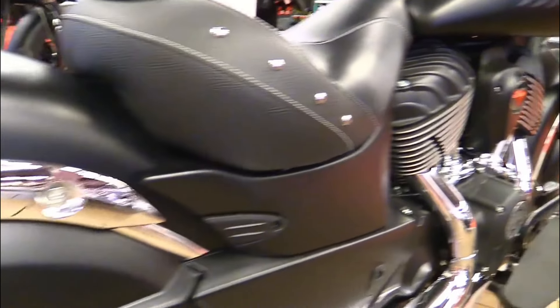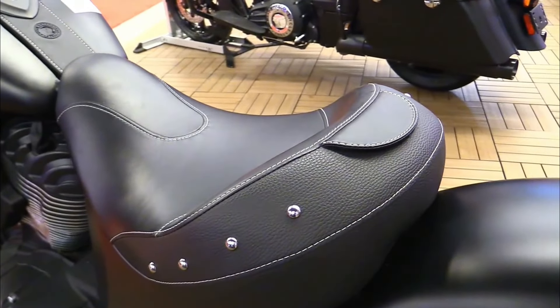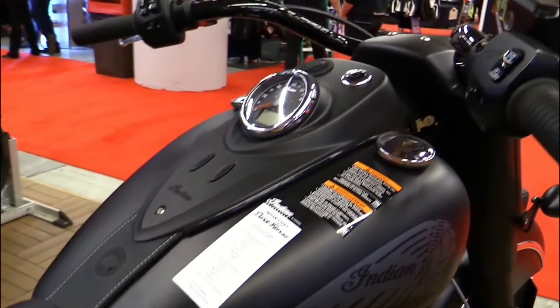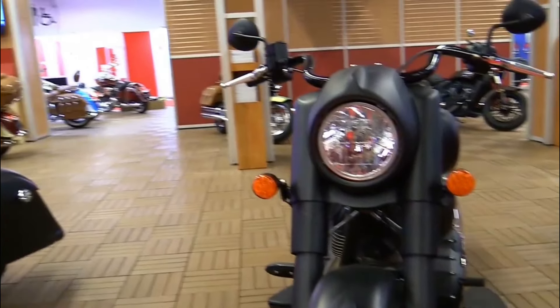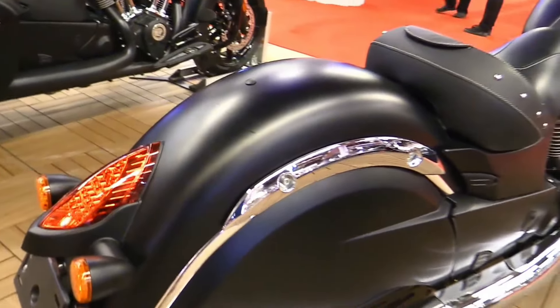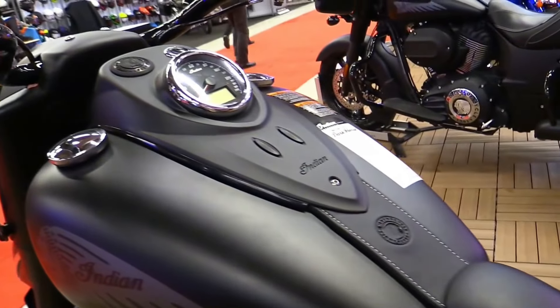Brakes: dual front disc brakes, single rear disc brake with ABS. Weight: approximately 350 kilograms curb weight. Fuel capacity: around 20.8 liters. Features: iconic cruiser design, blacked-out styling, premium leather seat, Ride Command system, cruise control, selectable ride modes.